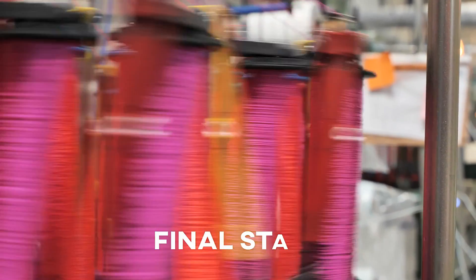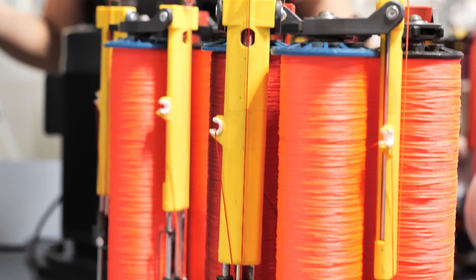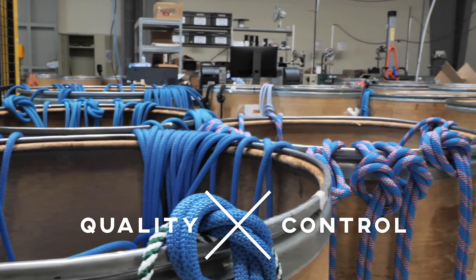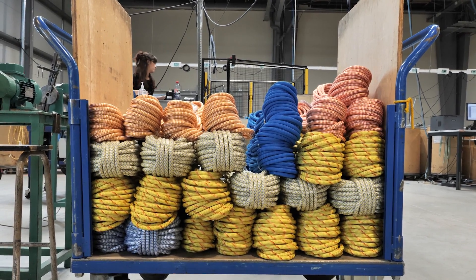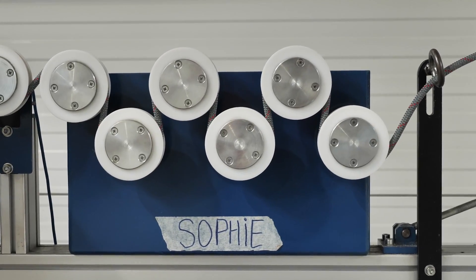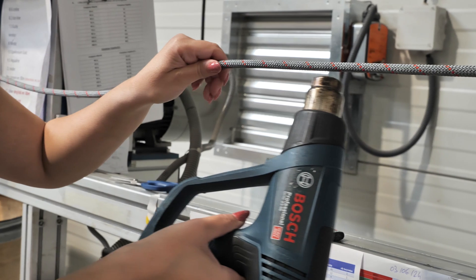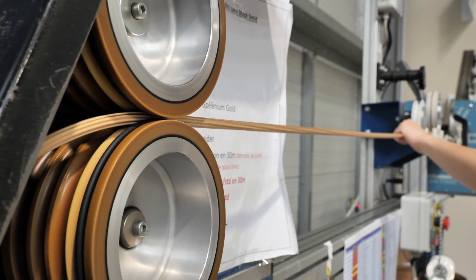This is the final and most visual stage that people recognize: where the sheath is braided around the core. Depending on which rope we're making, we can vary how many spools of yarn we use and how many cables. For quality control, we control batches at the drop tower, but every single meter of rope passes through a machine called Sophie — named after Sophie the giraffe, for its long neck — which checks weight, perimeter, length, and any possible defects, using both laser and human hands.